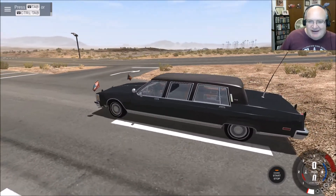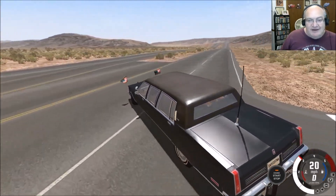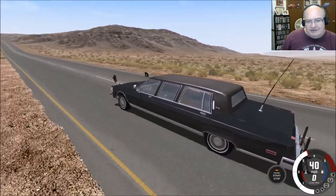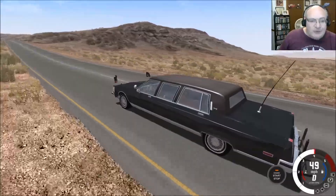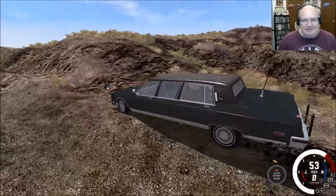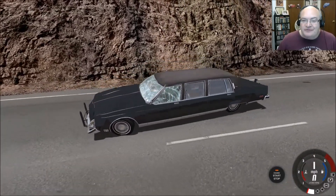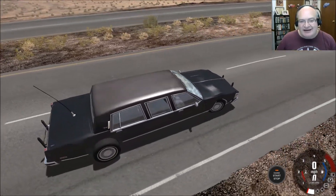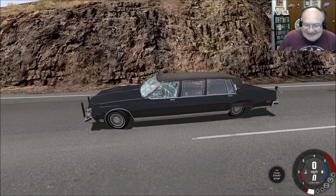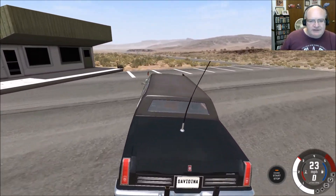Oh, this is cool — this is the POTUS limo. Oh my gosh, that is so cool. Technically speaking, it should be way harder to bust out the windows in a POTUS limo because supposedly the windows are all bulletproof. And look at the waving flags! This is awesome. The glass shatters but does not actually break and fall out — that would stand to reason for bulletproof glass.